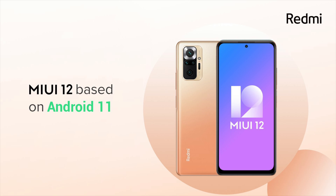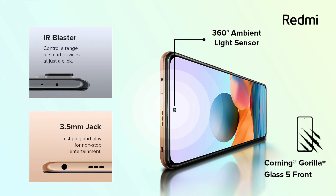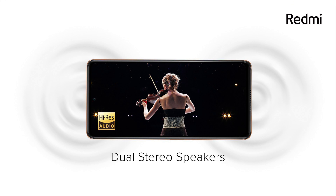Both these devices run on MIUI 12 based on Android 11 and will also be upgradable to MIUI 12.5. These devices support an in-display fingerprint scanner, all thanks to the AMOLED display, which is definitely a surprise at this price tag. It also has a 3.5mm audio jack, which is always a welcome addition. These devices support a stereo speaker setup for an immersive experience and also support high-res audio. It also has a dedicated microSD card slot,